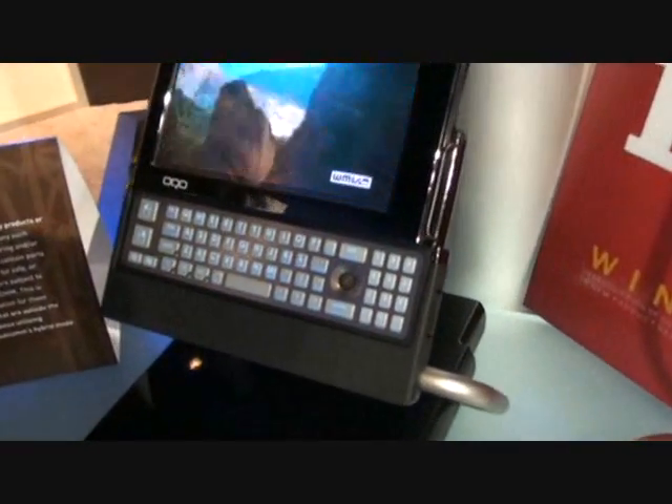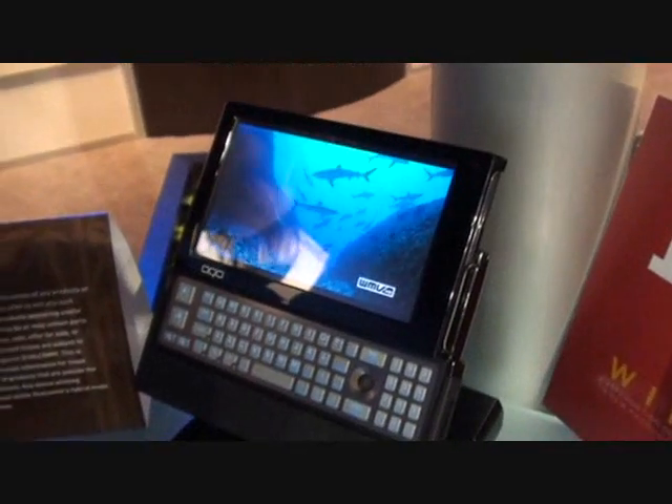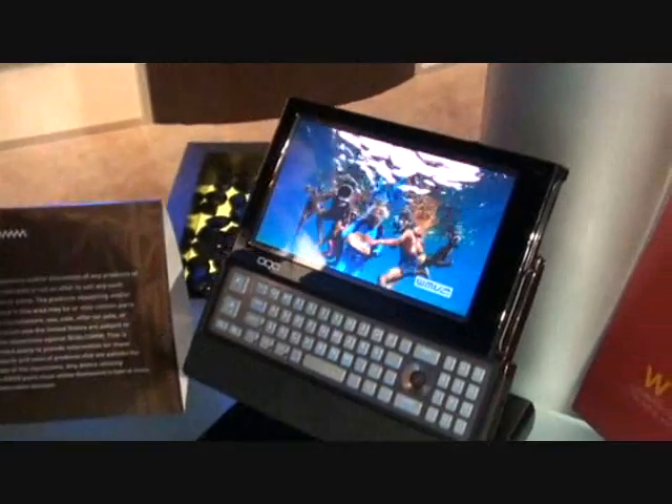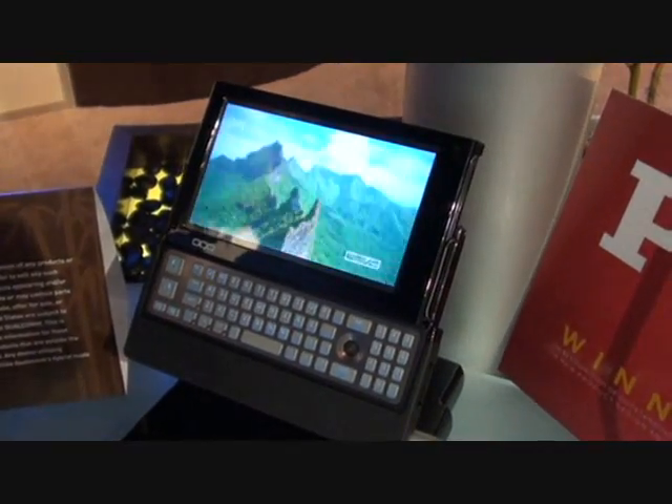We have support for added security from Computrace as well. We announced that this week, the second week of January, and we're taking orders now at OQO.com.